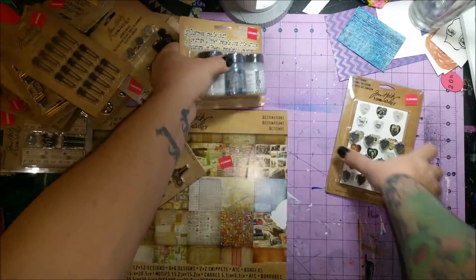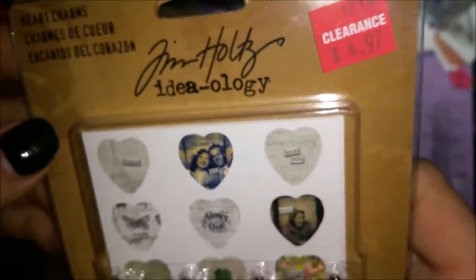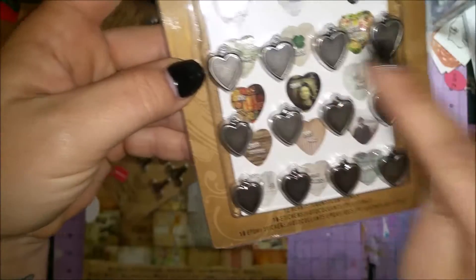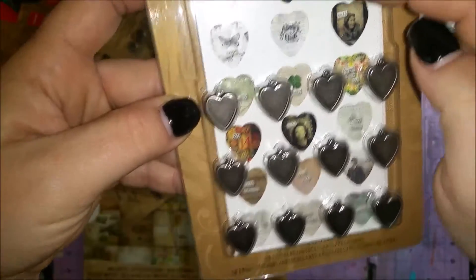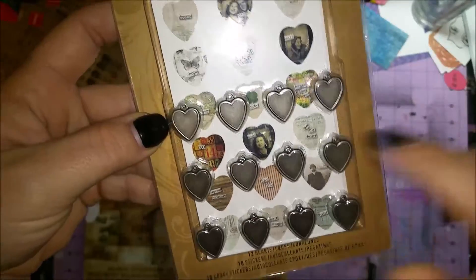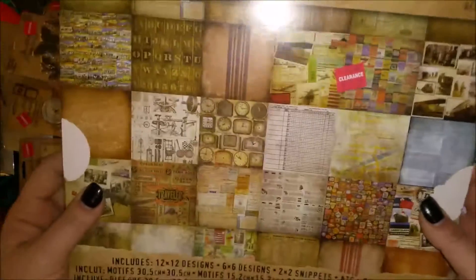I also got some Heart Charms — there are 12 hearts and 12 charms, and it comes with 18 stickers that you can add inside the charms. Those were really neat.